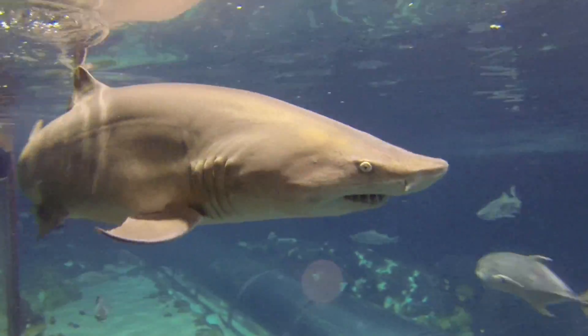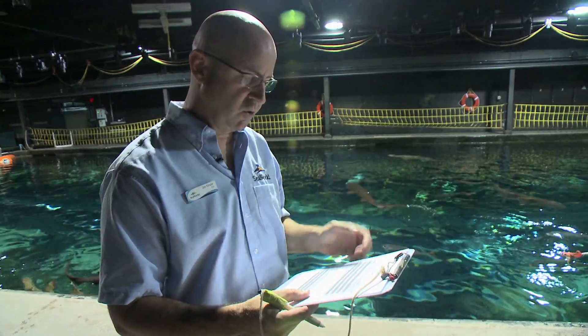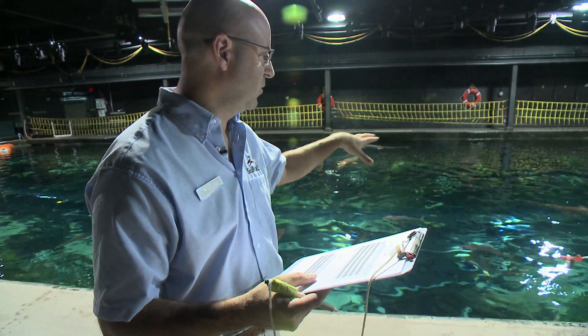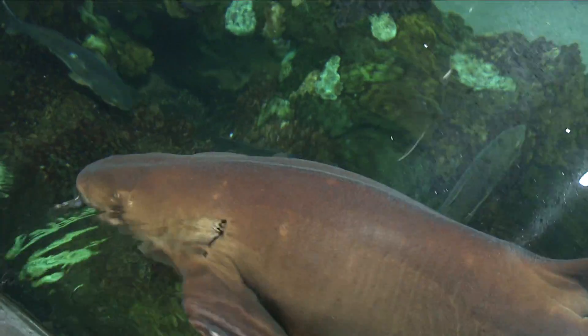We know what each food item weighs, so therefore we're able to feed each shark the appropriate amount of food based on its body weight. Once I feed out a number of pieces of food to certain sharks, I'll go ahead and record that so I know exactly how much food I've given that shark.